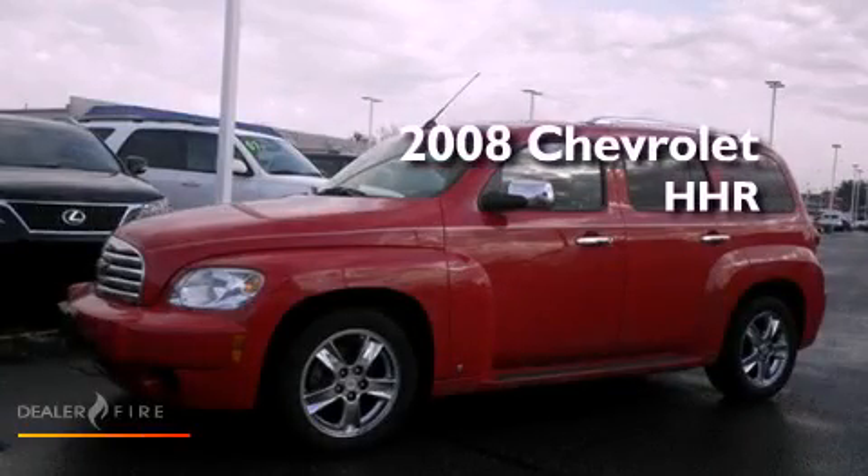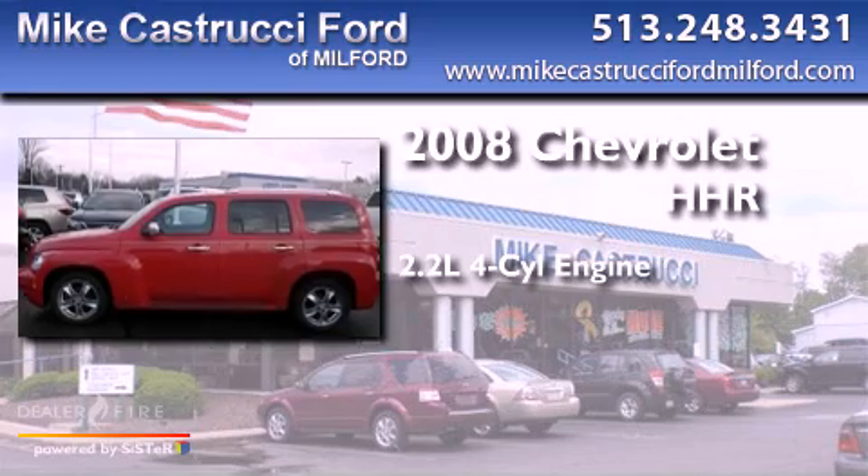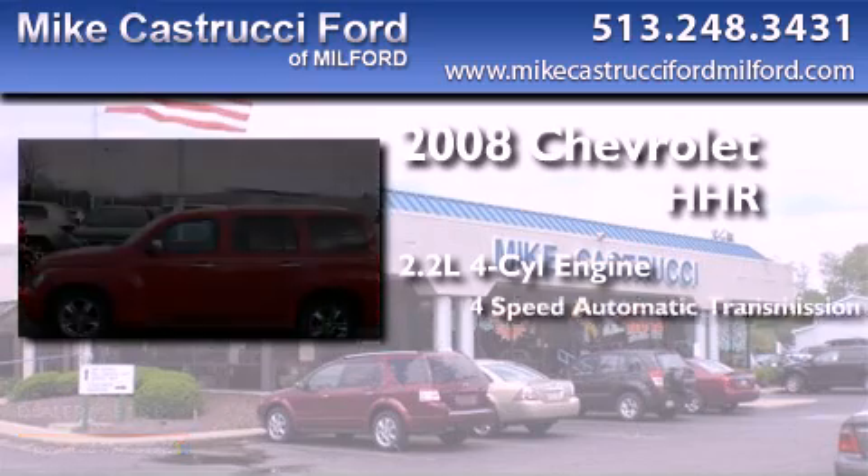This is a 2008 Chevrolet HHR. It features a 2.2-liter, four-cylinder engine and a four-speed automatic transmission.